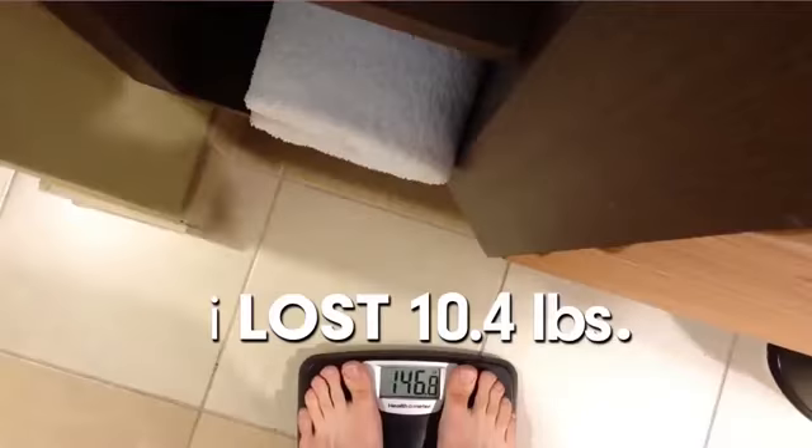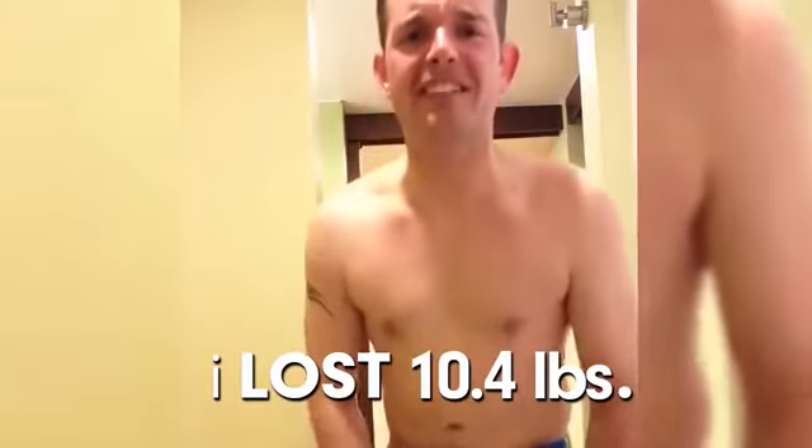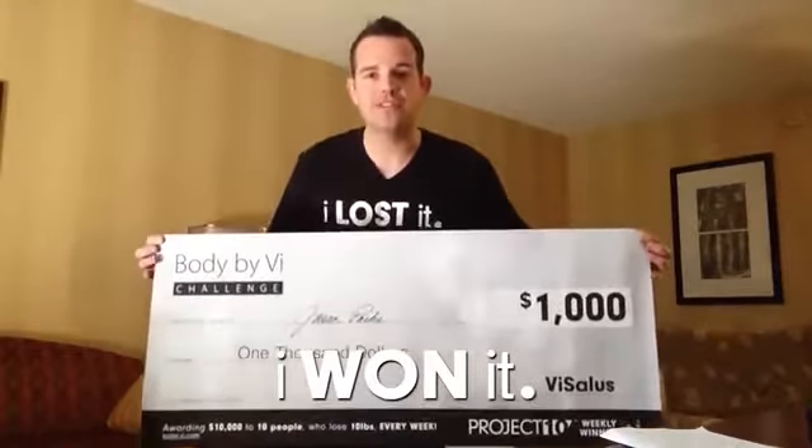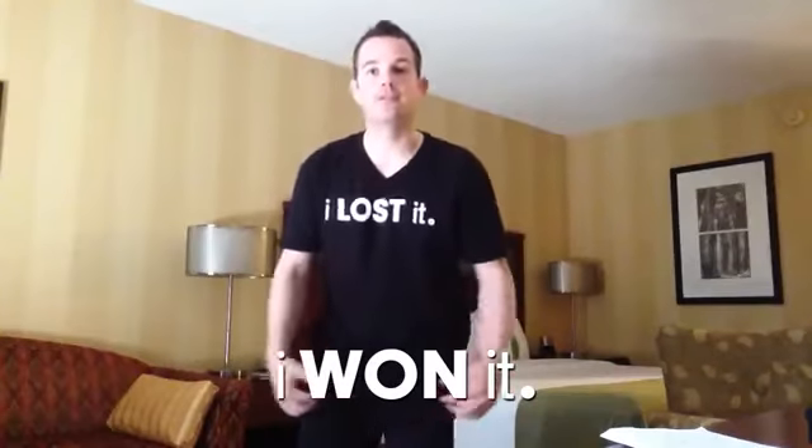157.2 pounds... 146.8. I just bought a size 30 jeans. I haven't done that since 8th grade. There it is — Jason Parks, $1,000.